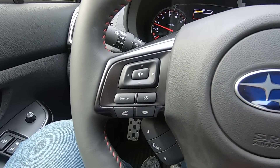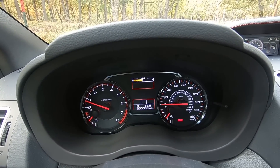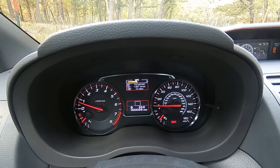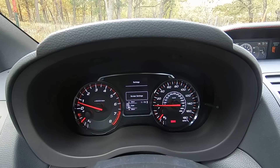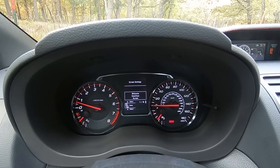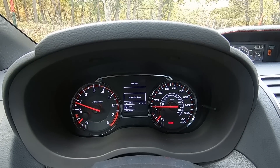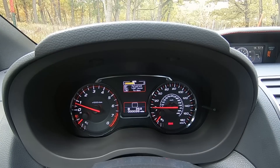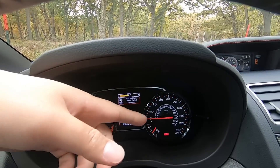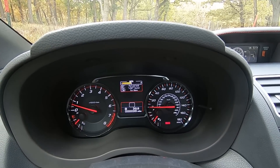Over here you can control your volume, scroll through radio stations, and manage phone controls. On the other side, you scroll through the menu for the gauge cluster — you can see the time, a digital speedometer, and change screen settings, welcome/goodbye screen, gauge initial movement, and gear position indicator settings. You also get miles per gallon, a trip computer, an analog tachometer, and an analog speedometer in red that matches the red stitching.